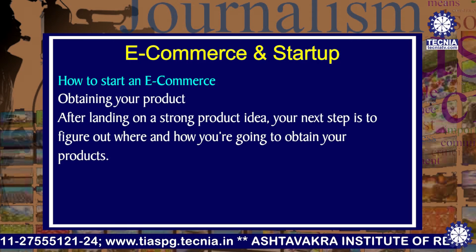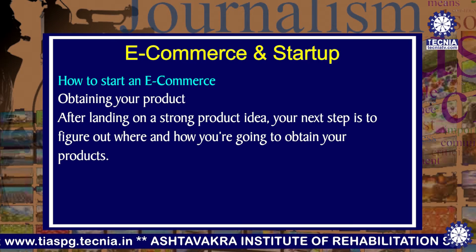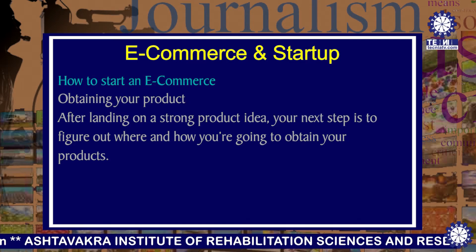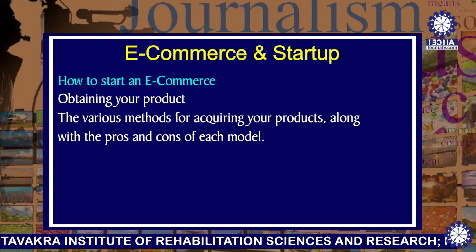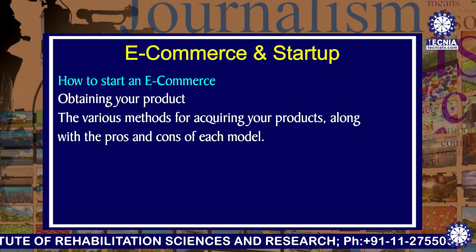Next is obtaining your product. After landing on a strong product idea, your next step is to figure out where and how you are going to obtain your products, including the various methods for acquiring your products along with the pros and cons of each model.